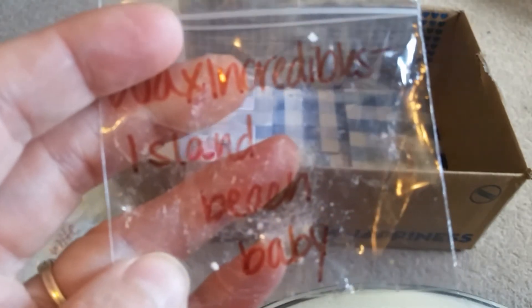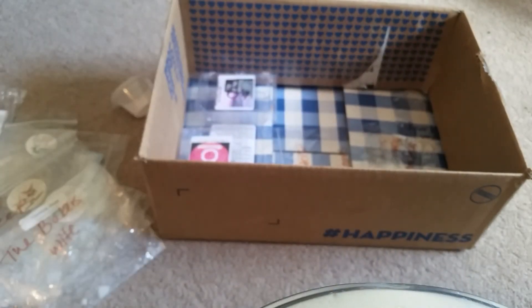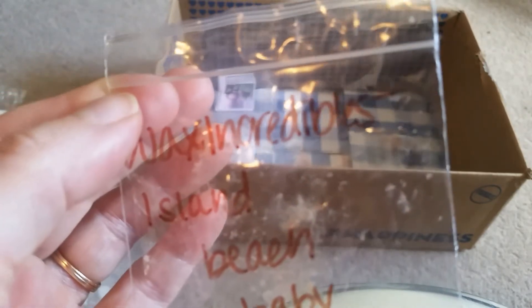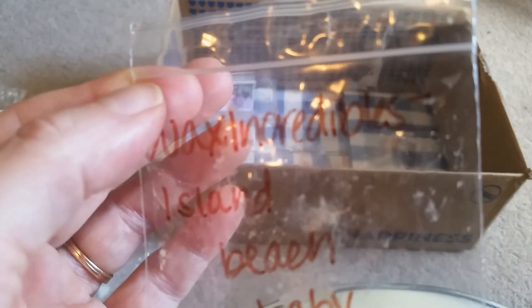Wax Incredibles, Island Beach Baby. I don't remember this having too much of a throw. I don't actually remember anything about this, so I really don't know if I fell asleep or wasn't even in the house.